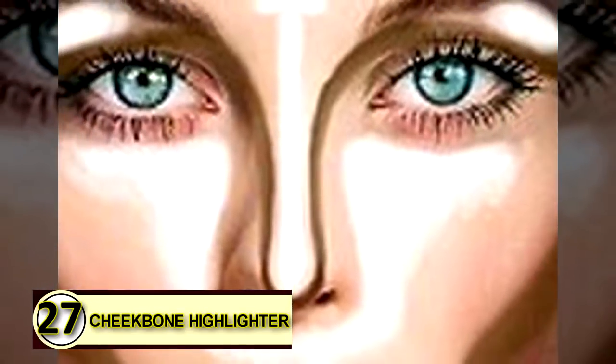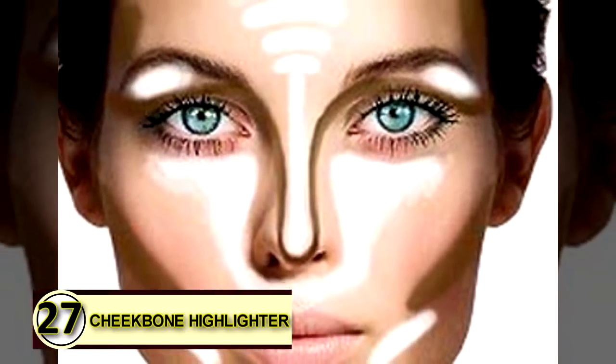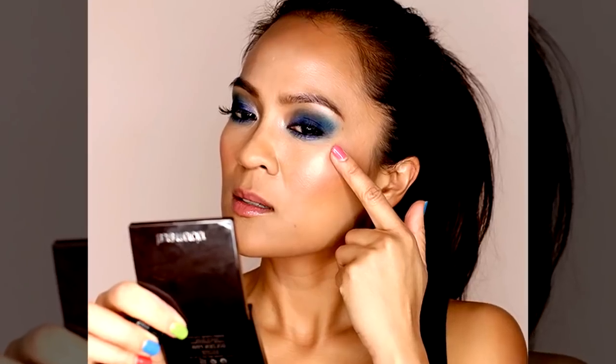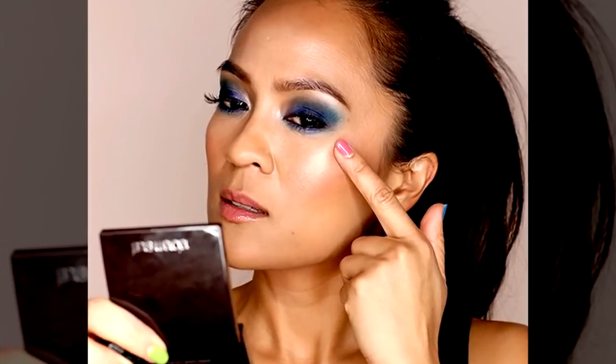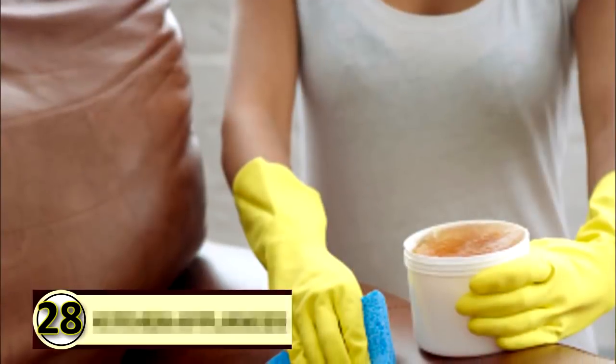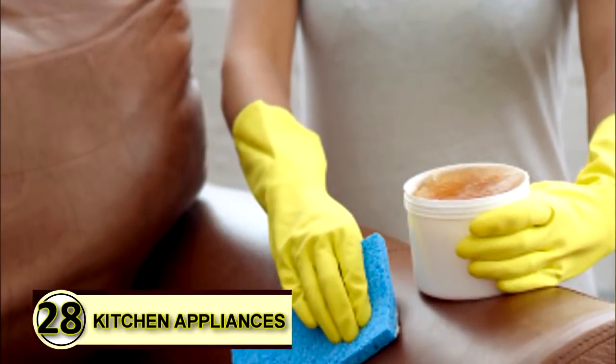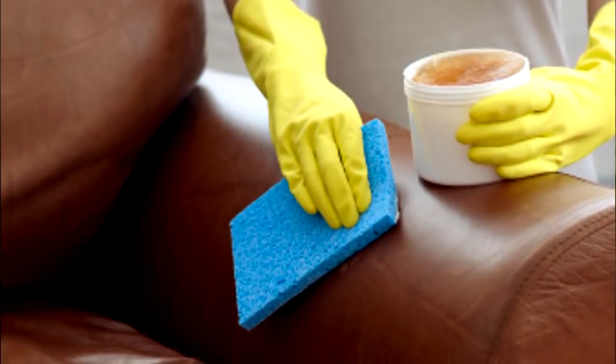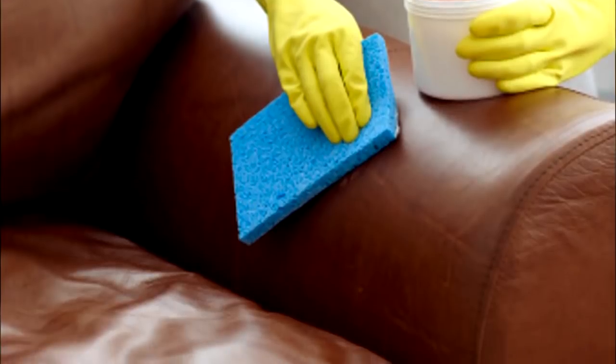Number twenty-seven: cheekbone highlighter. Highlighting your cheeks gives you that little extra glow that people can't quite place but will definitely notice. Apply a small amount of coconut oil the same as you would any other cheekbone cream and give yourself a naturally beautiful glow. Tip number twenty-eight: lubricate kitchen appliances. Rub a thin layer over the blades of kitchen appliances to keep them running smoothly. Be sure to store in a cool place so that layer stays firm.